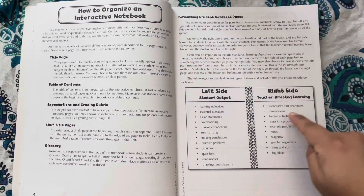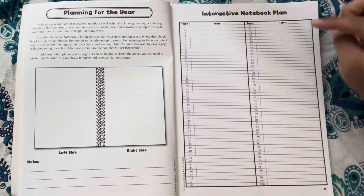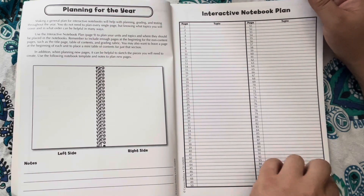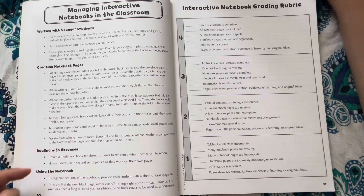This fifth grade science interactive notebook is 96 pages in total. If you're not familiar with these notebooks, this is a unique form of taking notes as the teacher guides her homeschooler on taking notes on new topics that will be fun, colorful, and include 3D elements.